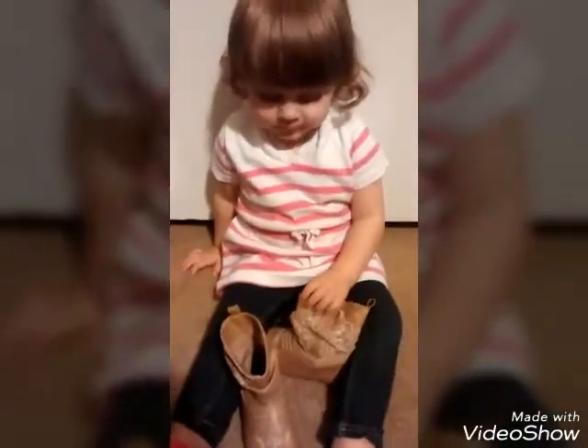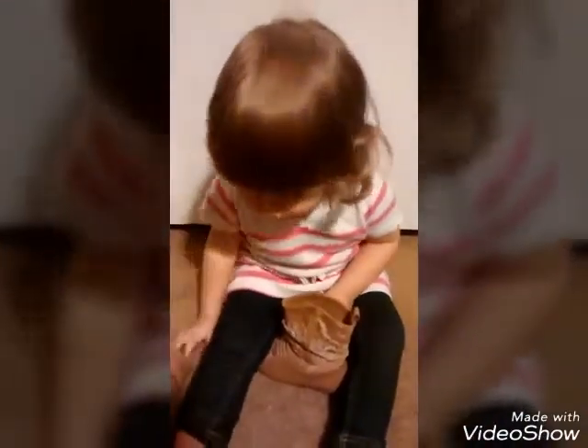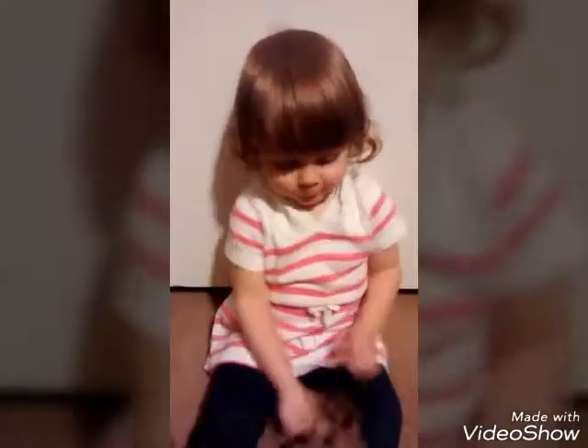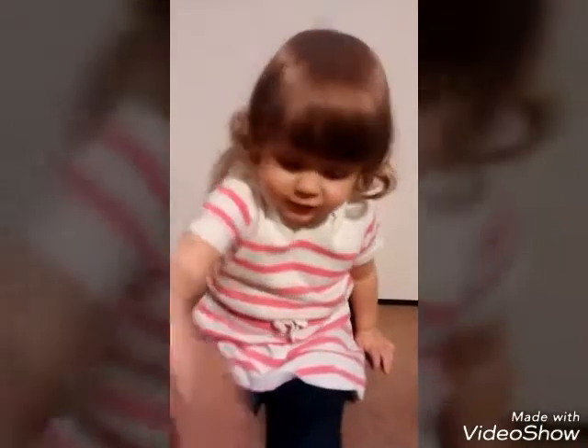And you looked adorable, didn't you? Did you look adorable today? Hey, hey, smooshy face! Say bye bye! Thanks for watching, bye bye!